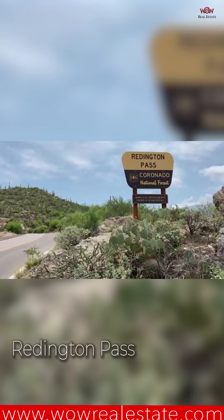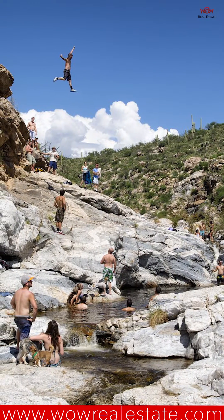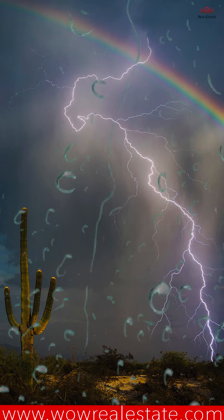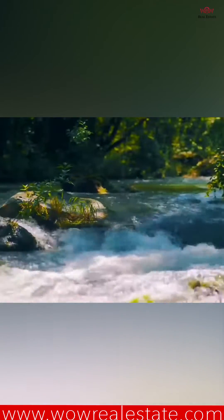Number three for me is Reddington Pass. That one has a really big pool, and there's some cliff jumping that can happen there. The only problem is don't go during monsoon season because there's a lot of flash floods and it can get dangerous. The water rises super fast.